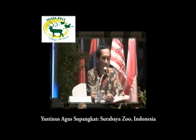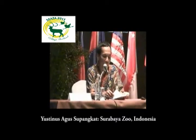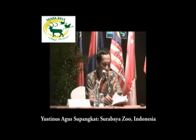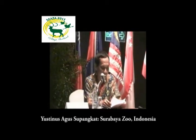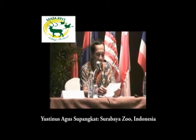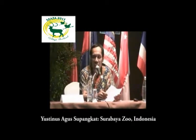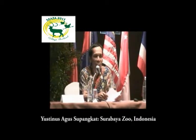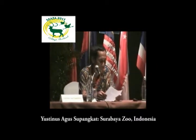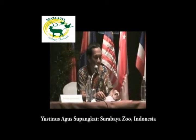Good afternoon, ladies and gentlemen. On behalf of Surabaya Zoo, we would like to say thank you very much for this opportunity. Let me introduce myself. My name is Justinus Artichiparka. I am from Surabaya Zoo and my position is public relations.